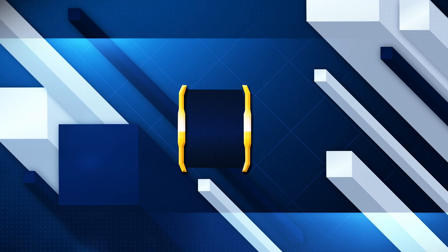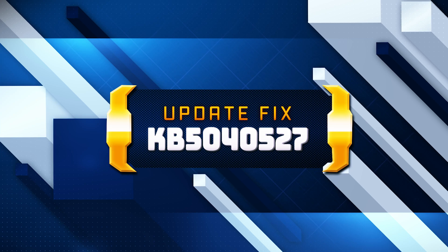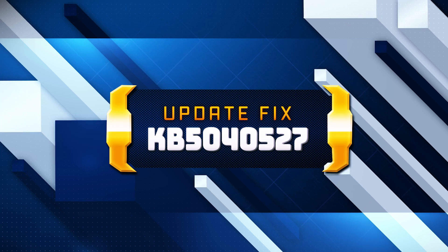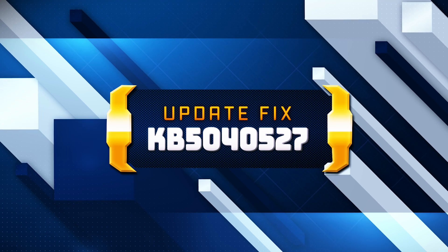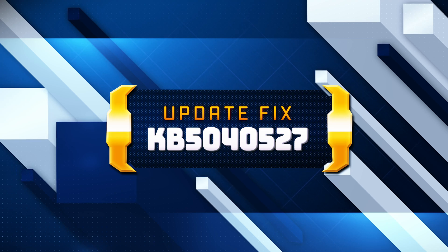Windows 11 Update KB5040527 fixes an issue that sometimes caused Windows backups to fail on devices with an extensible firmware interface system partition. It also addresses a known Windows Enterprise subscription issue which caused upgrades from Windows Professional to fail. To resolve this error, you might try the following steps.